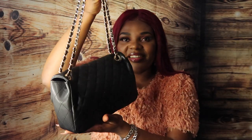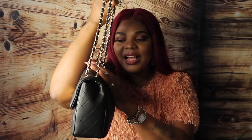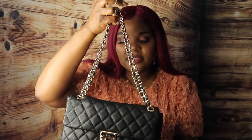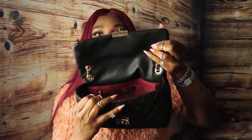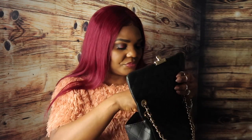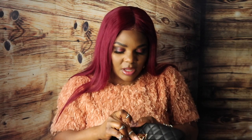Guys, this bag is life! It's giving me a Chanel vibe — it's gorgeous. It has these cute heavy straps that don't look cheap at all; they look really expensive, even though the bag is like $20-something dollars. It's a good size. Let me show you what the inside looks like — it's actually red on the inside, and it's good quality for the price.